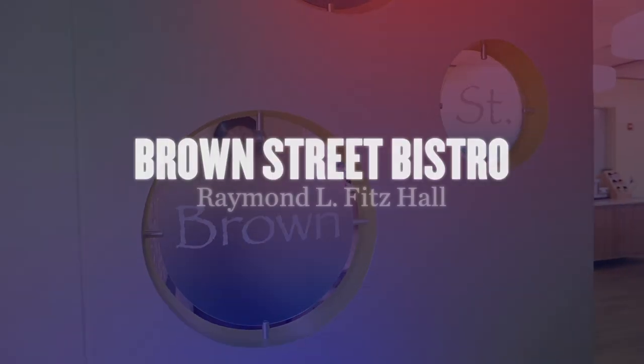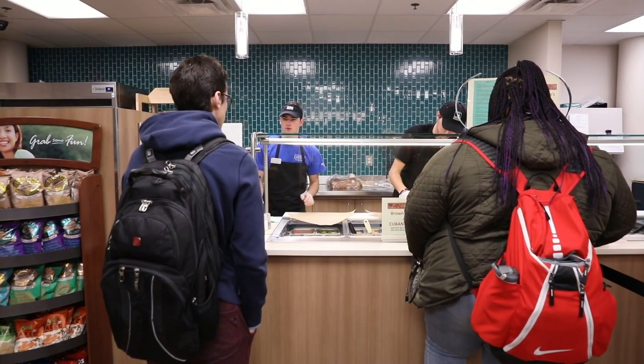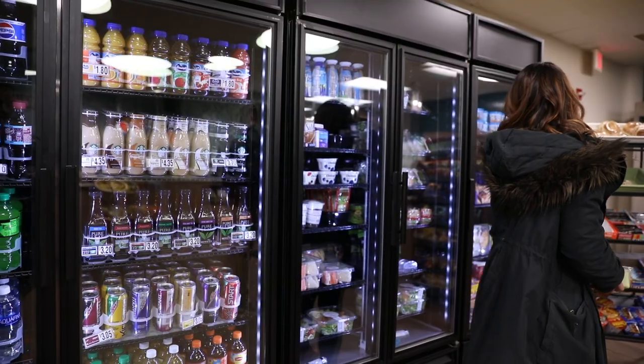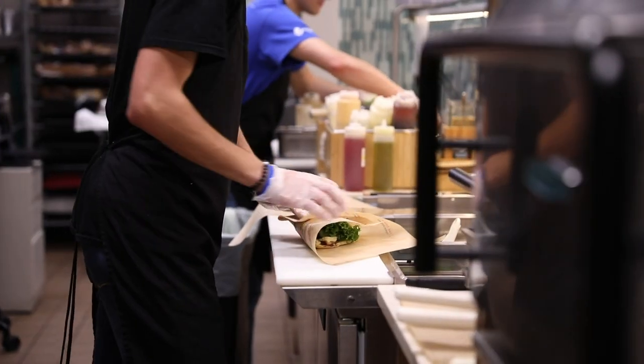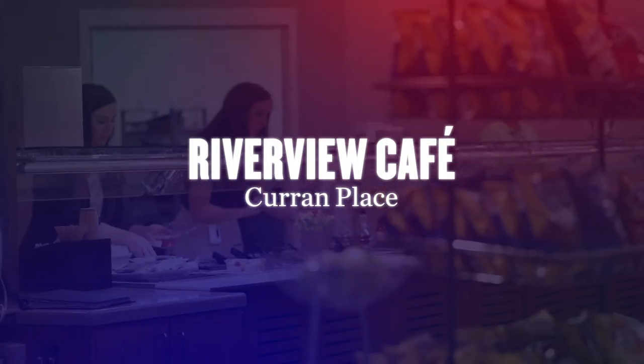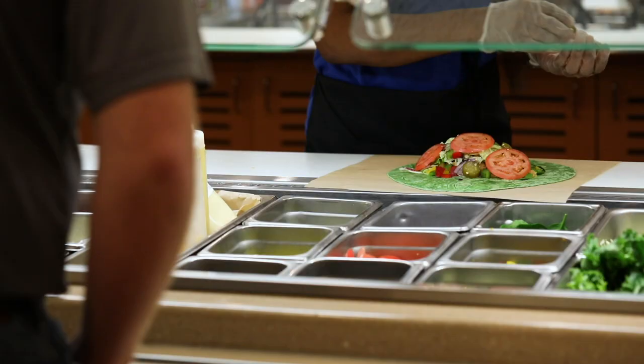Beyond campus, The Brown Street Bistro is a great place to dine if you spend a lot of time in Fitz Hall. Located on the fifth floor, The Brown Street Bistro offers a variety of specialty soups, salads, sandwiches, and wraps. If you're headed over to Curran Place, Riverview Cafe has you covered — enjoy the day's featured special, choose from a variety of soups, or build your own sandwich, salad, or wrap.